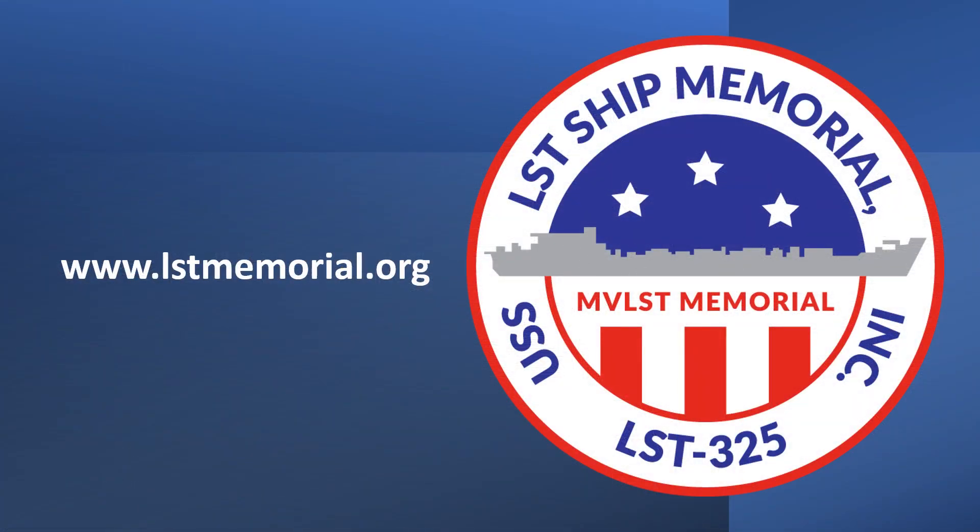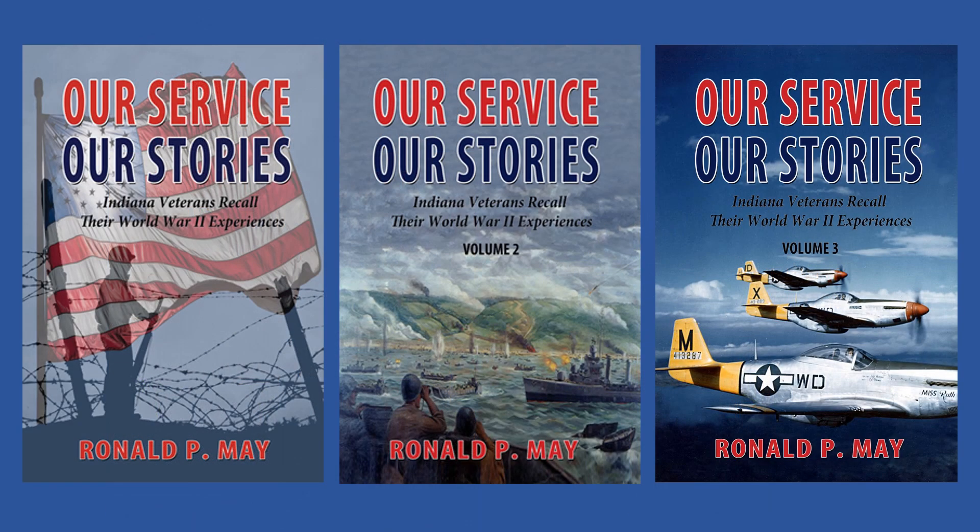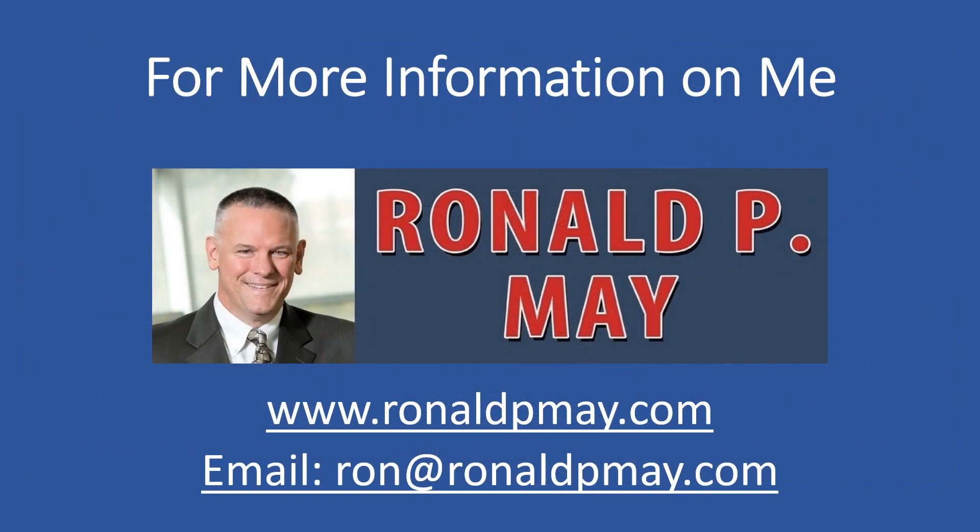Visit LSTMemorial.org for more information. Learn more about LST-325 and those who served on her in my new book World War II Indiana Landmarks, available for purchase on my website or wherever books are sold. And while on my website, check out my trilogy of Indiana World War II service stories. Thanks for tuning in to this episode.